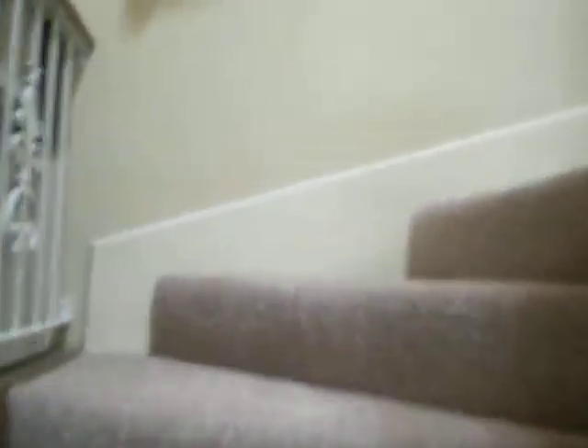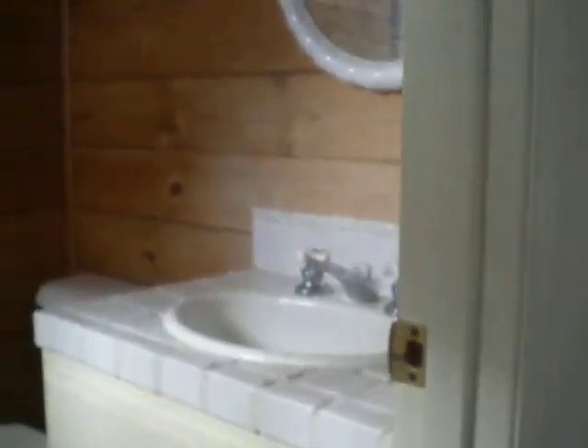We're going to go upstairs now. There's a restroom here with a shower and a bath. There's also closet space.